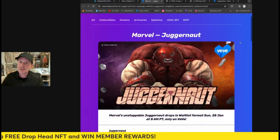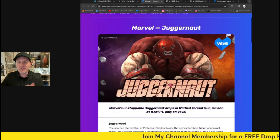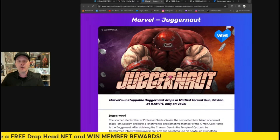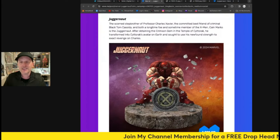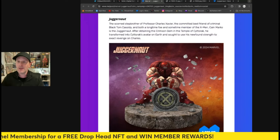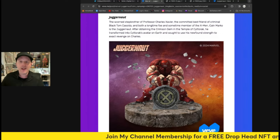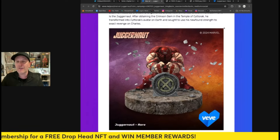Here's the article — I'll put a link in the description as always, and you can find it on VeVe's X page. There he is: the Juggernaut. He looks amazing. The article describes him as stepbrother to Professor Charles X, best friend of criminal Black Tom Cassidy, and both a longtime foe and sometime member of the X-Men. Cain Marko is the Juggernaut — after obtaining the Crimson Gem in the Temple of Cyttorak, he transforms into Cyttorak's avatar on Earth and sought revenge on Charles.